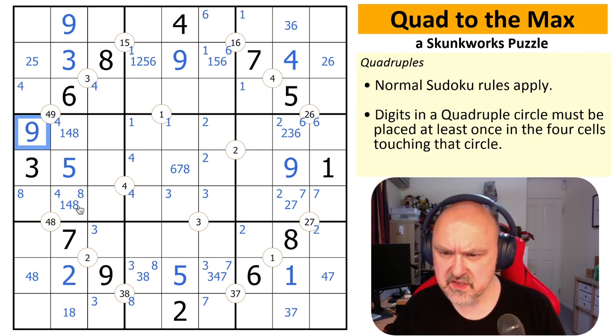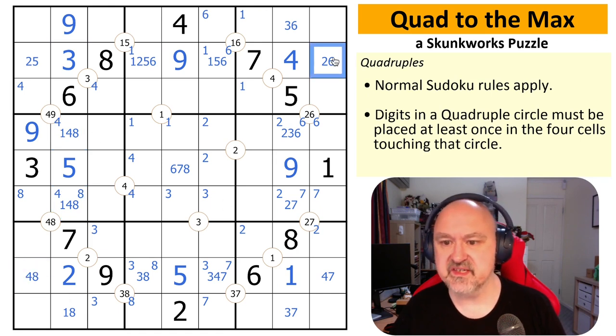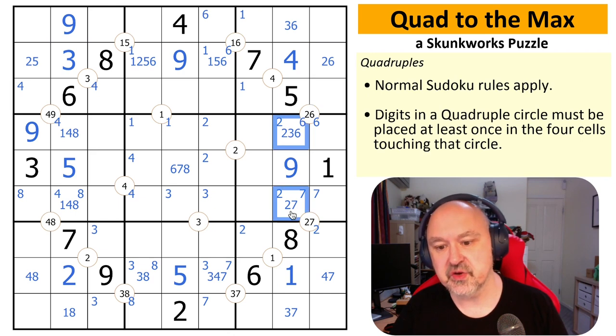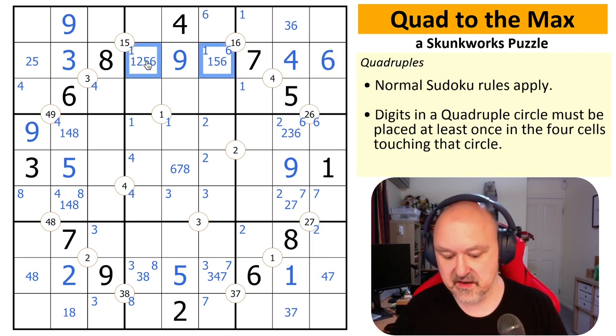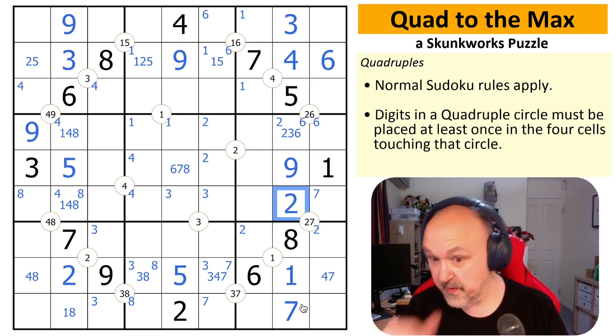I'm probably just missing something — we'll get there together. This can't be a four, and similarly this can't be a two — two is in one of those slots. That's what I was missing. Two is in one of those slots so it cannot be in these slots. If two is here then two is here to fulfill that quad; if two is here, two is here. Either way, this cannot be a two. This becomes a six. I can take six out of those, and more importantly out of there. That becomes a three, this becomes a seven, this becomes a two, and this becomes a three.